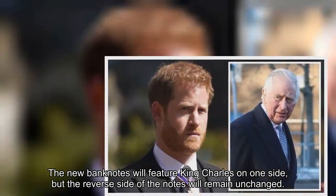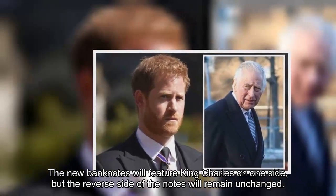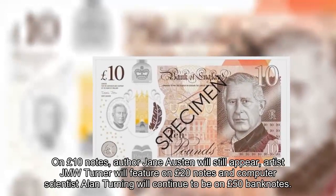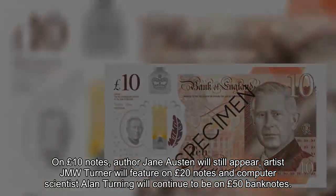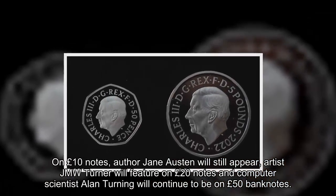The new banknotes will feature King Charles on one side, but the reverse side of the notes will remain unchanged. On £10 notes, author Jane Austen will still appear, artist JMW Turner will feature on £20 notes, and computer scientist Alan Turing will continue to be on £50 banknotes.